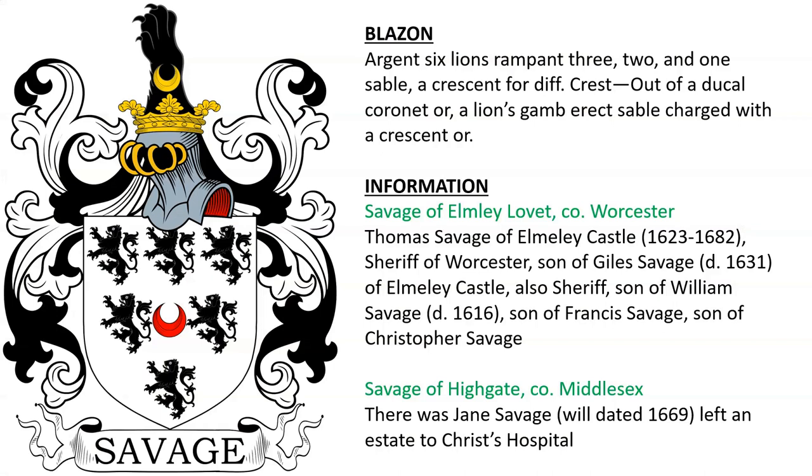Next, Savage of Elmley Lovett in Worcestershire. Thomas Savage of Elmley Castle was sheriff of that county, son of Giles Savage, also of that castle, who was also sheriff. There was also Savage of Highgate in County Middlesex, on which not much information was found, but we do know there was a Jane Savage with a will dated 1669 who left an estate to Christ's Hospital.